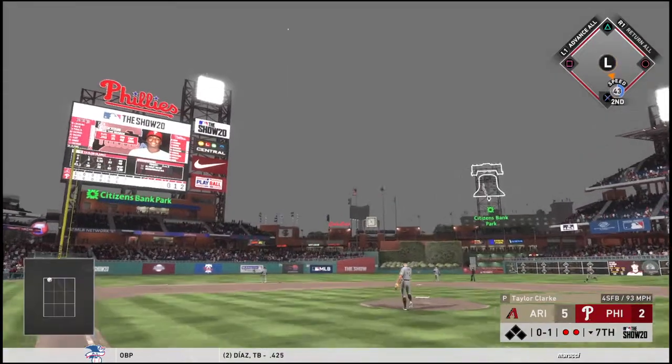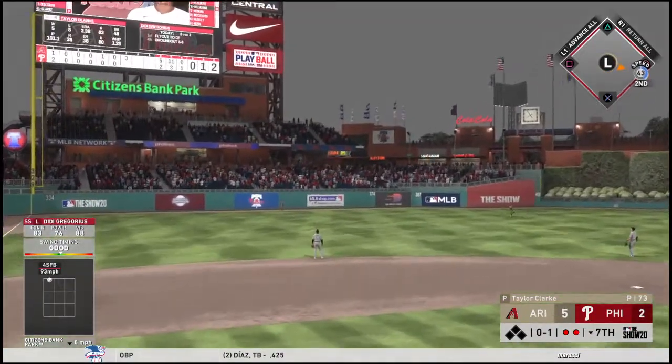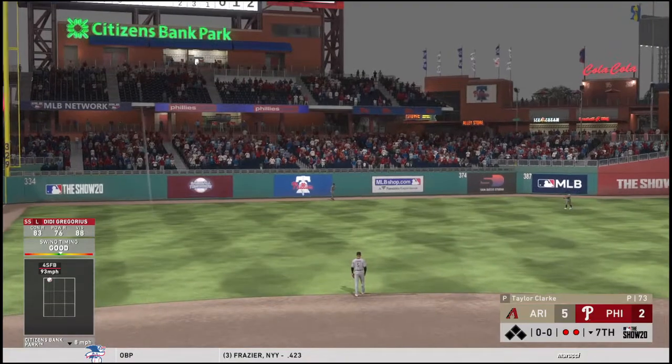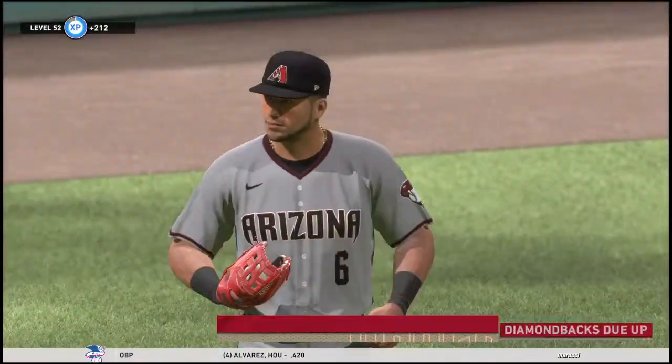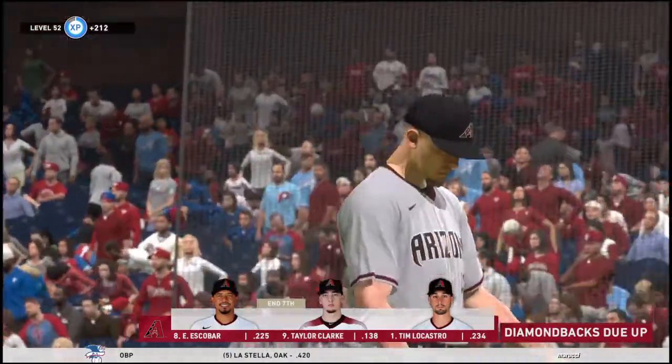Hit high and deep to left field — Peralta going back on the warning track, he makes the catch. Three up, three down for Philadelphia, and the deficit remains five to two.